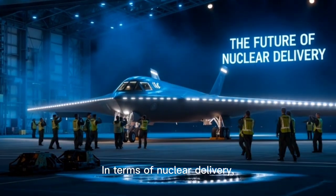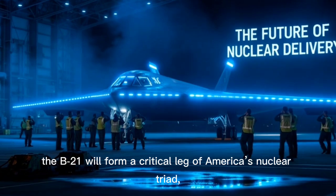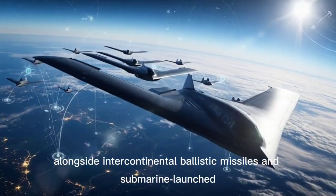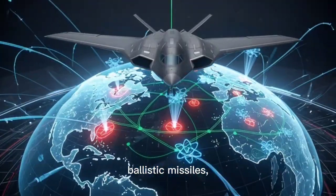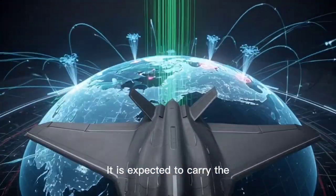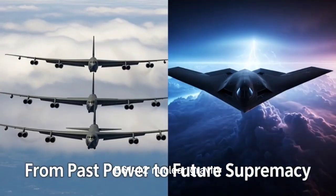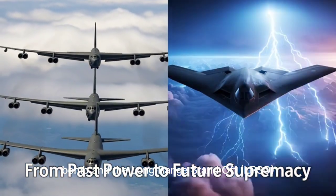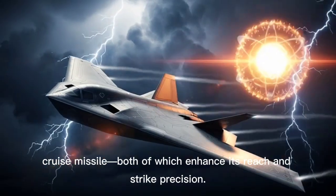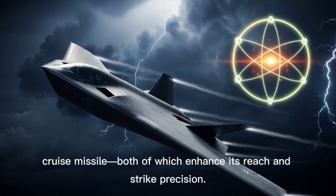In terms of nuclear delivery, the B-21 will form a critical leg of America's nuclear triad, alongside intercontinental ballistic missiles and submarine-launched ballistic missiles, ensuring credible deterrence and second-strike capability. It is expected to carry the B61-12 nuclear gravity bomb and the long-range standoff, or LRSO, cruise missile, both of which enhance its reach and strike precision.